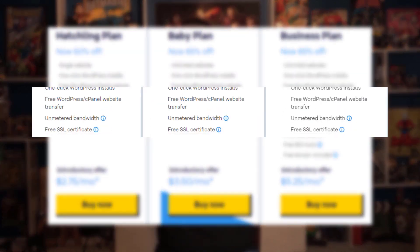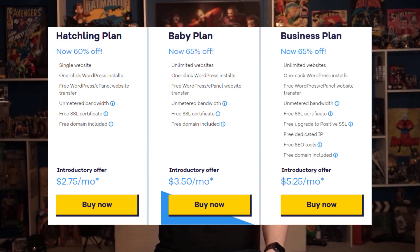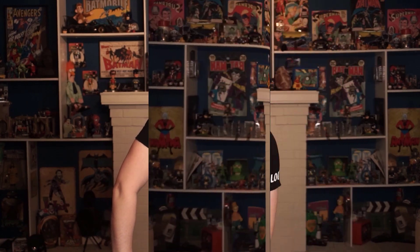One thing that I personally really like about HostGator is that, unlike a lot of their competitors, HostGator offers unmetered bandwidth and storage space for all of their plans — including the Hatchling plan, their base level plan — which is a huge advantage. Plus, on top of that, all of the HostGator packages come with free SSL, which is an important security layer to protect both your site and your site's visitors.